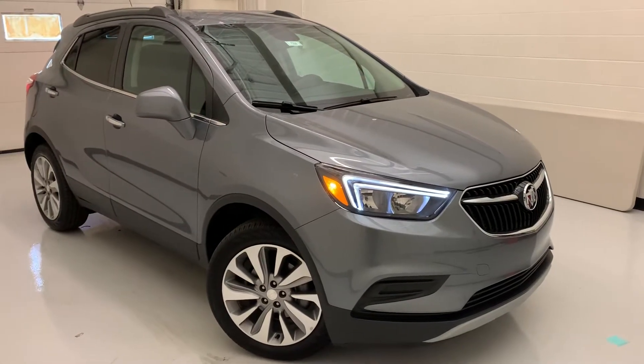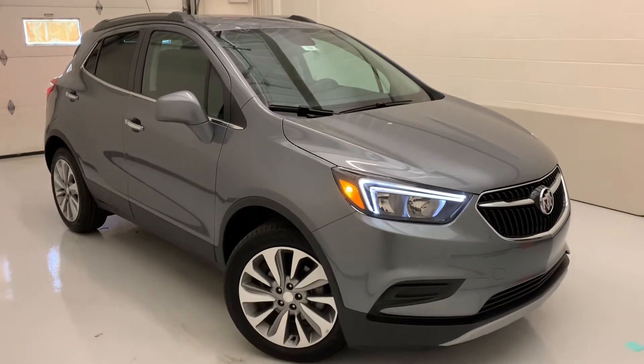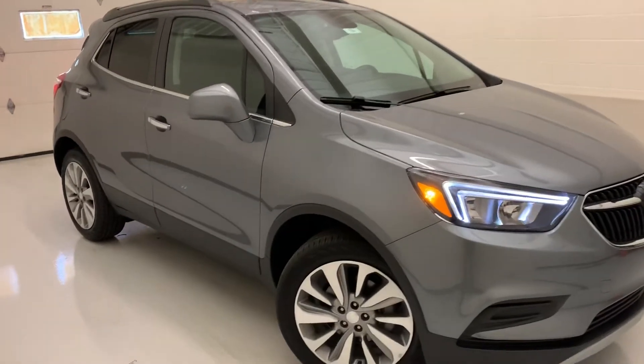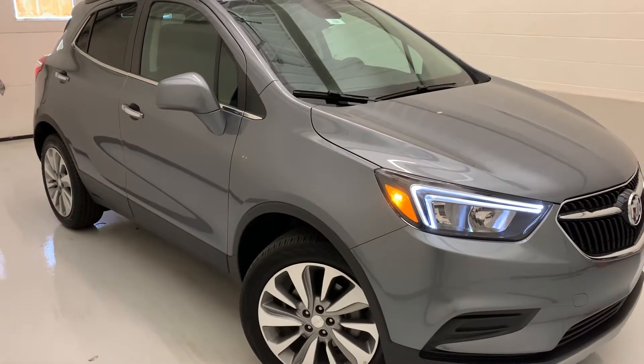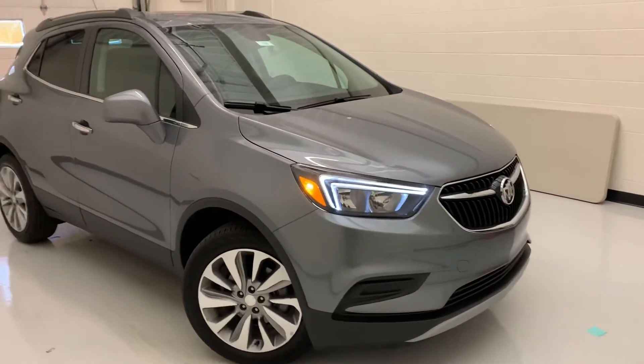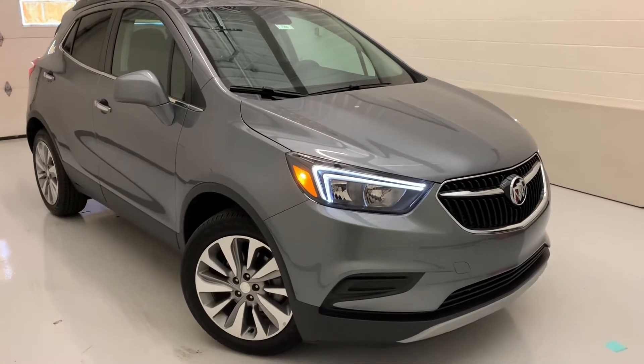Hello, welcome to Snaglin Buick GMC YouTube page. My name is Zach and with me is a 2020 Buick Encore Preferred. Now with all intents and purposes, this is the entry level trim for the Buick Encore model. But as everyone knows, it's still a Buick and you know you're going to get some really nice features even on their standard models.